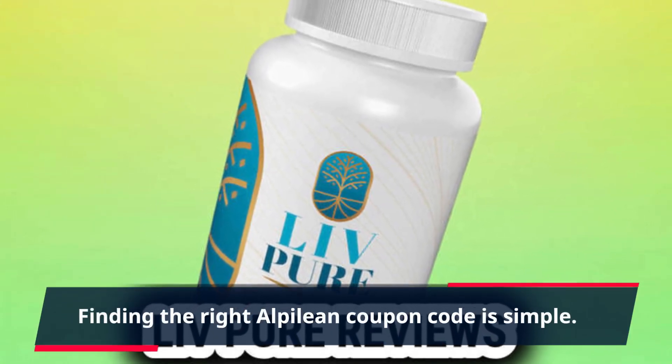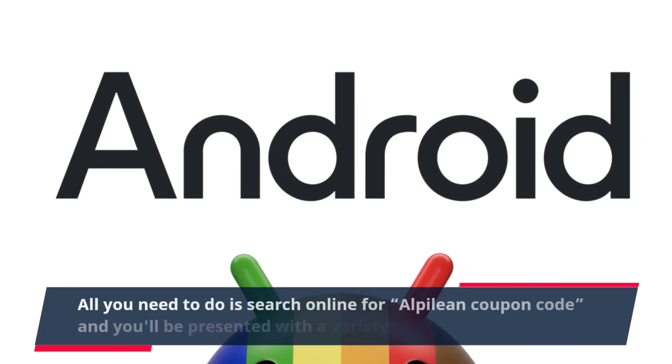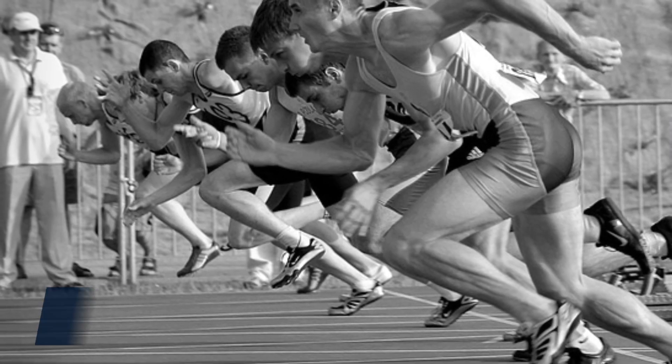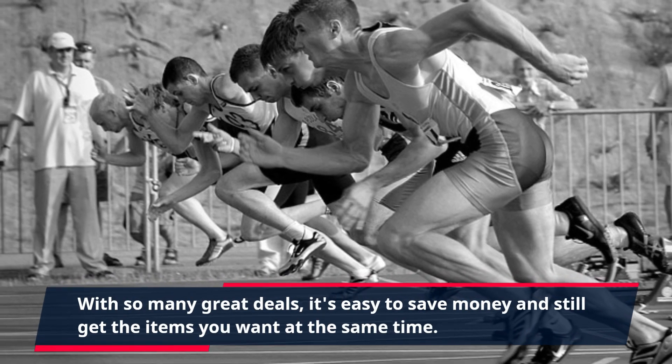Finding the right Alpilean Coupon Code is simple. All you need to do is search online for Alpilean Coupon Code, and you'll be presented with a variety of deals and discounts. With so many great deals, it's easy to save money and still get the items you want at the same time.